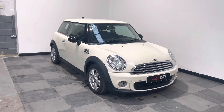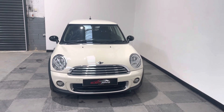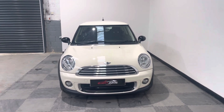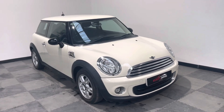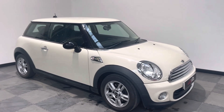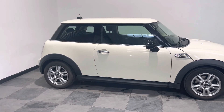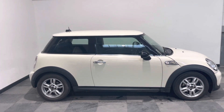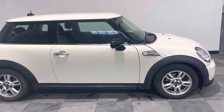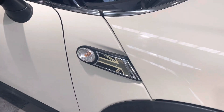The Mini One comes very well equipped anyway, but this one has got some additional features. It's got remote central locking as standard, and this one's got two keys for the remote as well. It's got the little 15-inch twin-spoke wheels, and it's finished in Pepper White with black mirror caps.